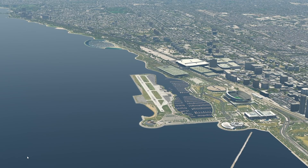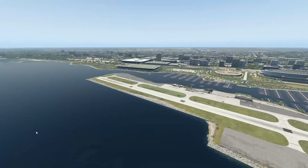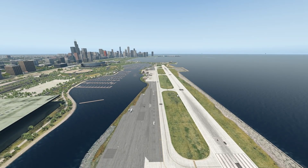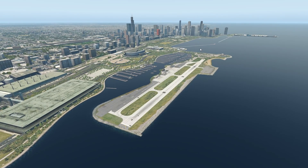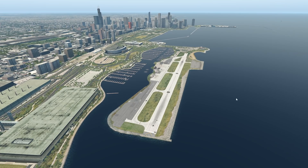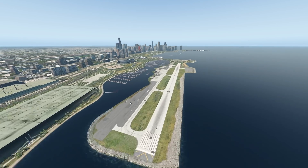Chicago Meigs Field was a single runway airport in Chicago — and when I say in Chicago, I mean literally in Chicago. You might not realize it, but it really is. This is an airport in the middle of the city surrounded by water. It was built in December 1948 on the Northerly Island, an artificial peninsula on Lake Michigan — possibly one of the first artificial island airports ever.